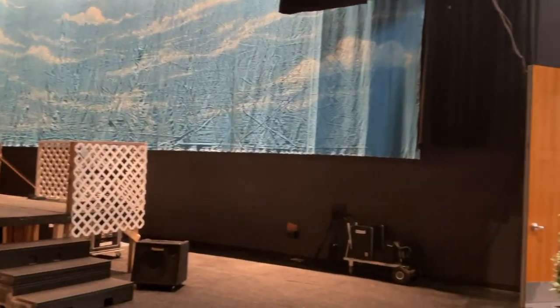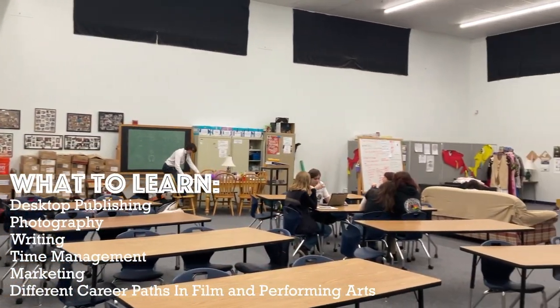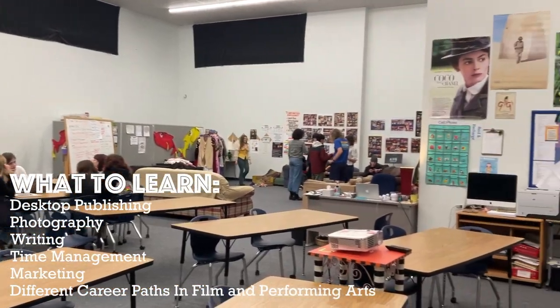We put on drama productions. Kids do everything in the class — acting, tech, everything. Yearbook students learn all about desktop publishing, photography, writing, time management, marketing — lots of real-world practical skills.